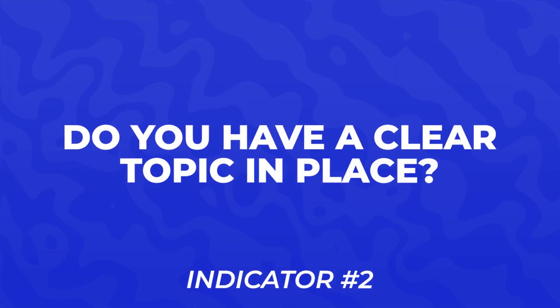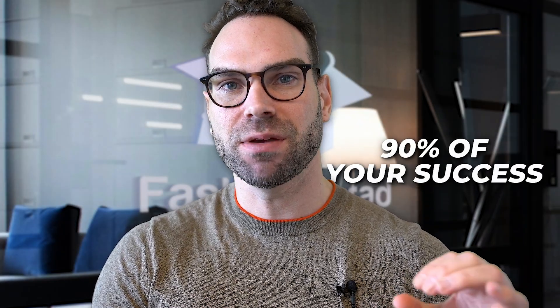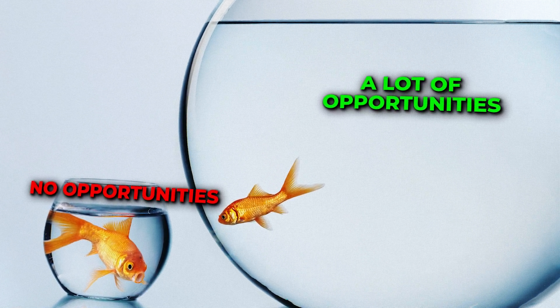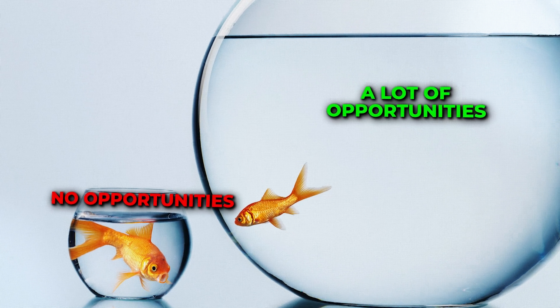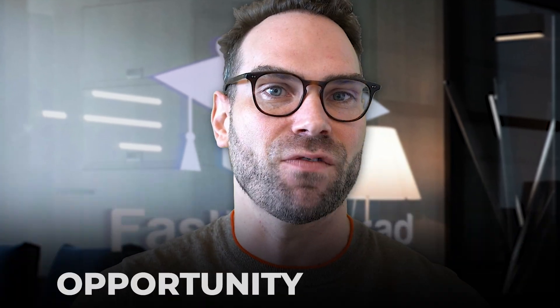Number two: do you have a clear topic in place? About 90% of your success ultimately boils down to how good a topic you have. If you are swimming in a very small pond, you could be the biggest fish in that pond, but it's going to be very hard to publish. You're not going to get invited to big international conferences, and you're always going to feel like you're struggling. Whereas even if you're a small or medium-sized fish in a very big pond, there is a sea of opportunity out there.